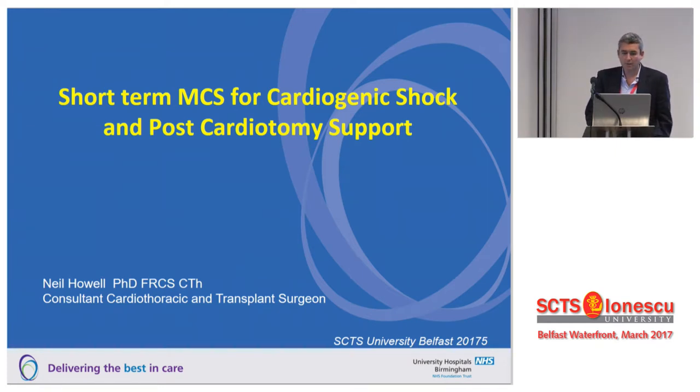Hi, good afternoon everyone. I think a lot of the talk so far has been specifically about ECMO, but of course short-term mechanical support encompasses a whole range of things nowadays. So I'd like to talk today not just about ECMO, but a whole load of other bits and pieces.